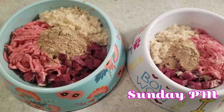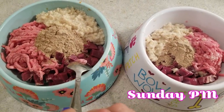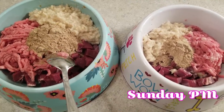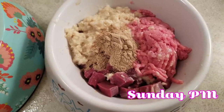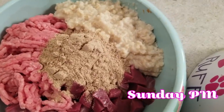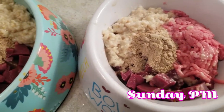Right now what I'm feeding the dogs is ground beef, beef heart, cooked oats, and a powder supplement that has all their vitamins and everything. I mix it all together blended up before serving it to them.